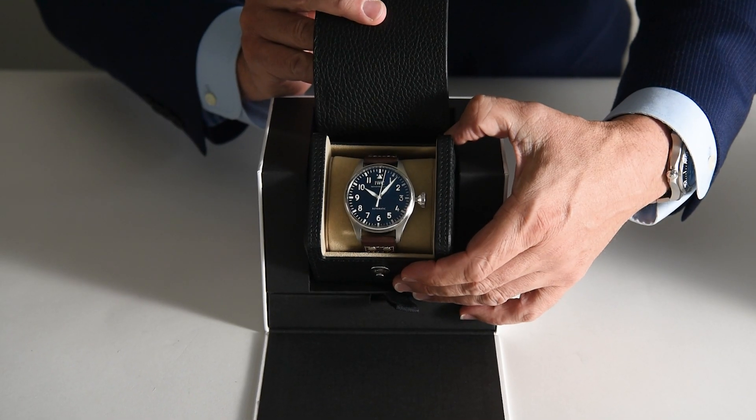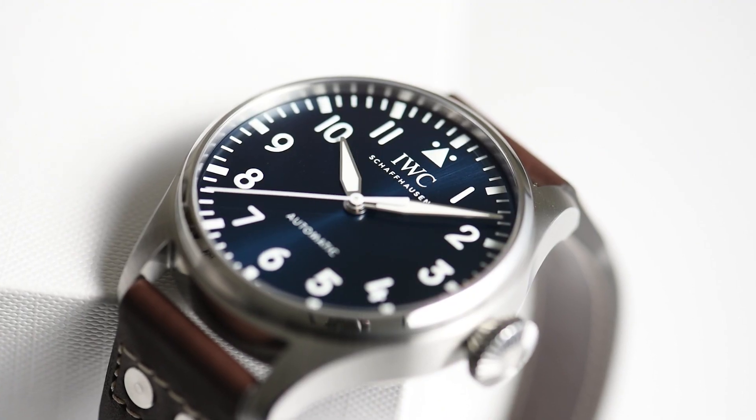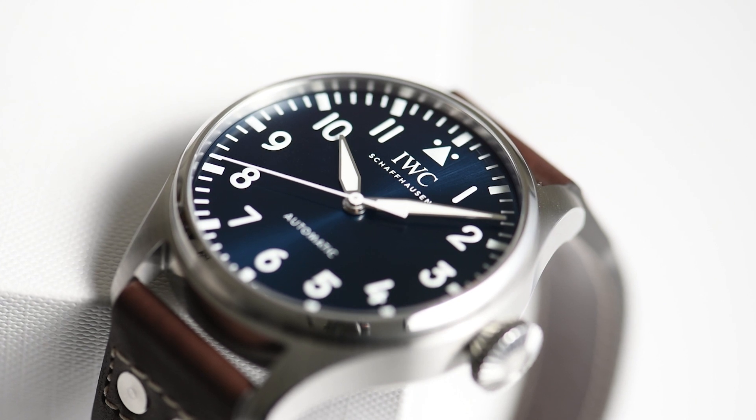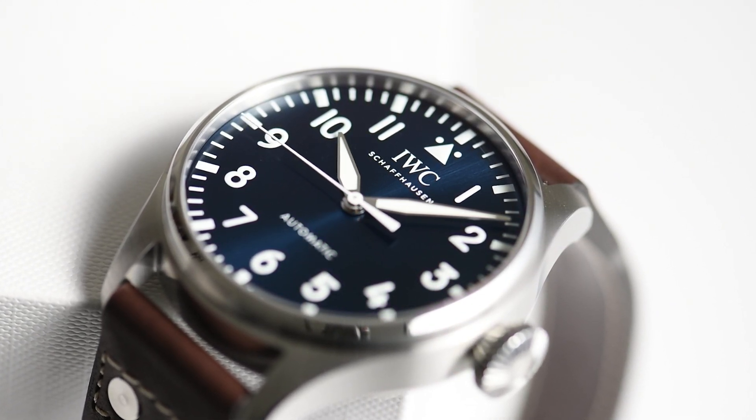On first glance, the differences are relatively obvious on the face of it: no date, no power reserve, and it's 43mm. So what else? Well, we're glad you asked because the subtle differences may be the most important.